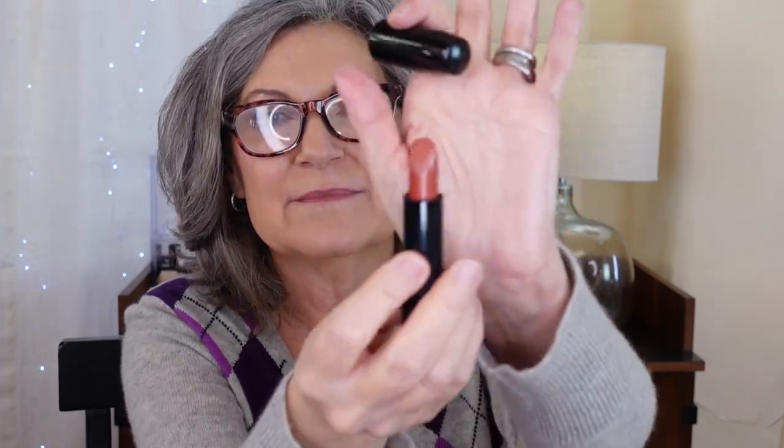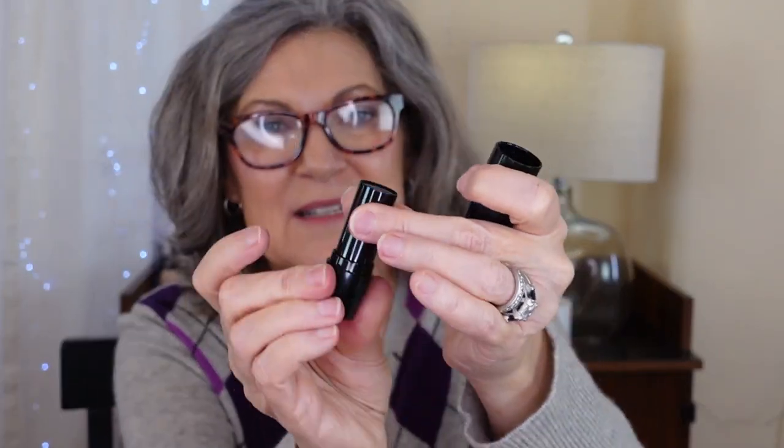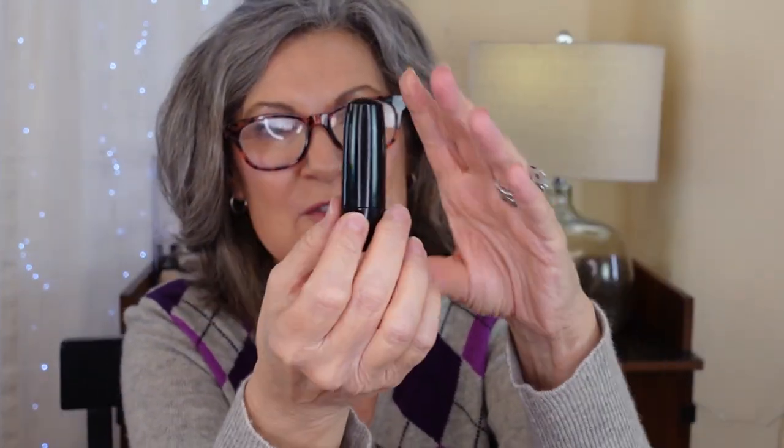This is a strange brand — I've never heard of this, let me know if you have. A brand I can hardly read. Color Design Sugar Maple Sheer. It's just nothing — I mean, it's okay, it's brown. Brown makes my teeth look yellow, and they're yellow enough as it is. Not keeping it.